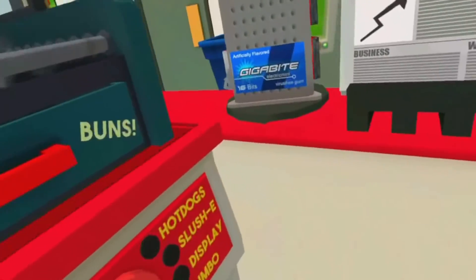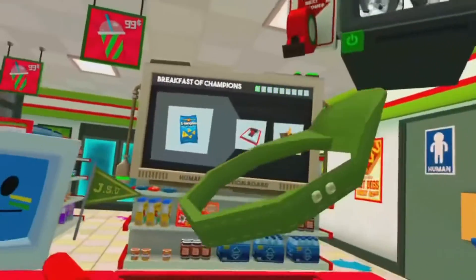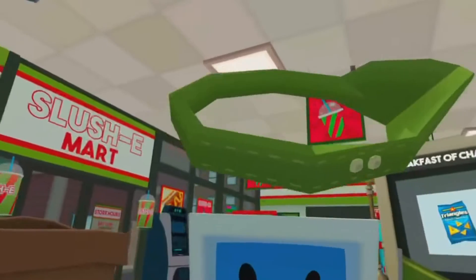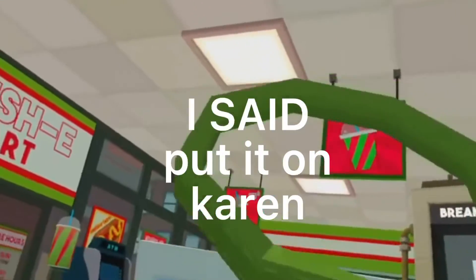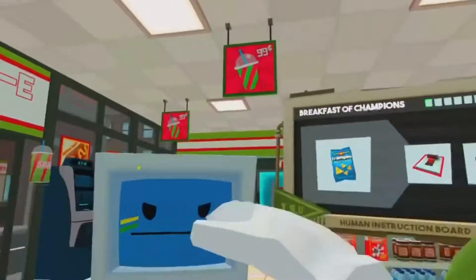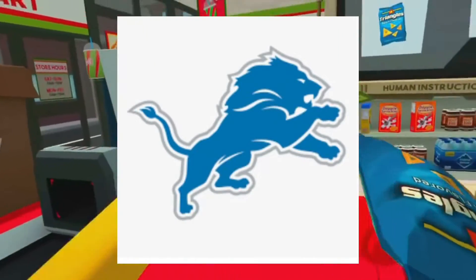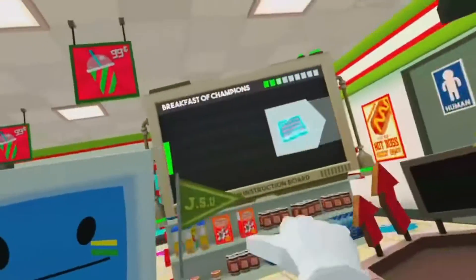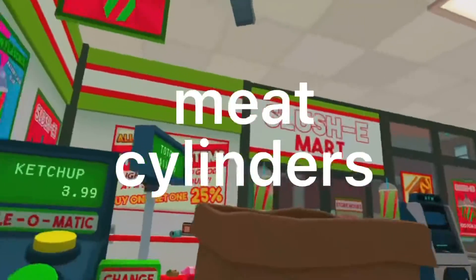I think she's being aware — like jumbo size. Put it on, Karen, put it on! Oh my god. Well, you want to know what, I'm a Saints fan. Okay. Oh wait, could I also get one of those meat cylinders please?